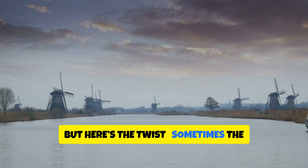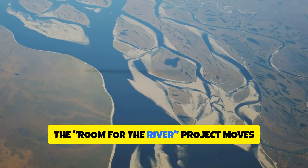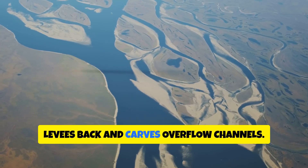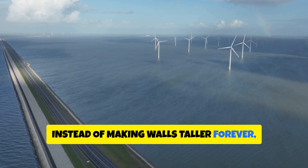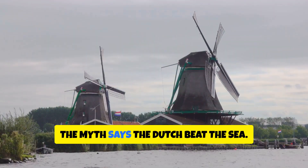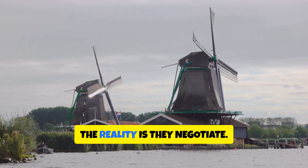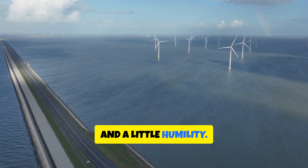But here's the twist: sometimes the safest defense is surrender. The Room for the River project moves levees back and carves overflow channels. Instead of making walls taller forever, they give water a place to be powerful without being catastrophic. The myth says the Dutch beat the sea. The reality is they negotiate, using physics, data, and a little humility.